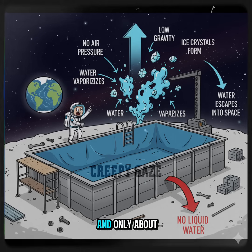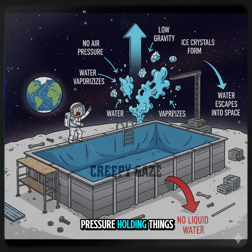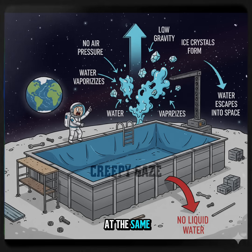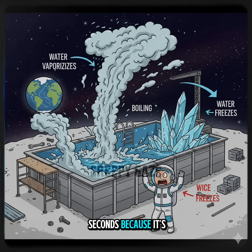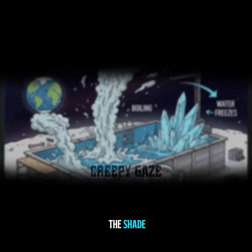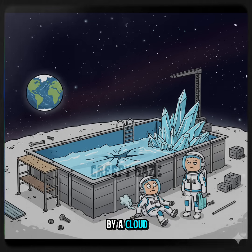The moon has no atmosphere and only about one-sixth of Earth's gravity. That means there's almost no air pressure holding things together. So when liquid water touches the moon's surface, it doesn't sit quietly — it instantly boils and freezes at the same time. The top layer would boil off into vapor because there's no air pressure, but the rest freezes solid in seconds because it's really cold, around minus 250 degrees Fahrenheit in the shade. So instead of a nice blue pool, you've got a shiny block of space ice surrounded by a cloud of steam.